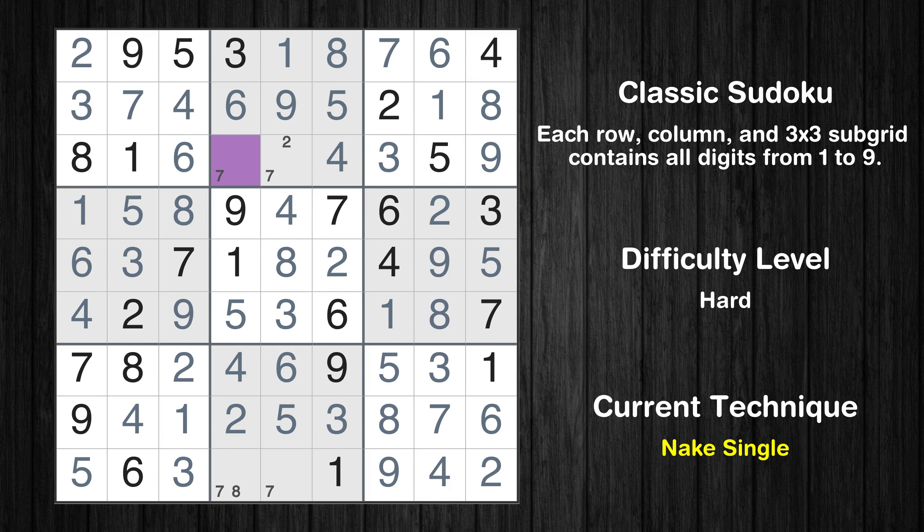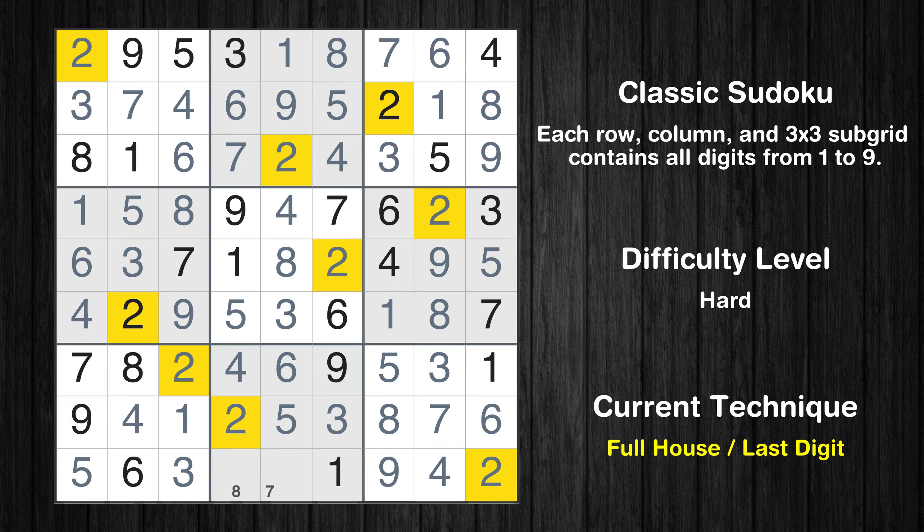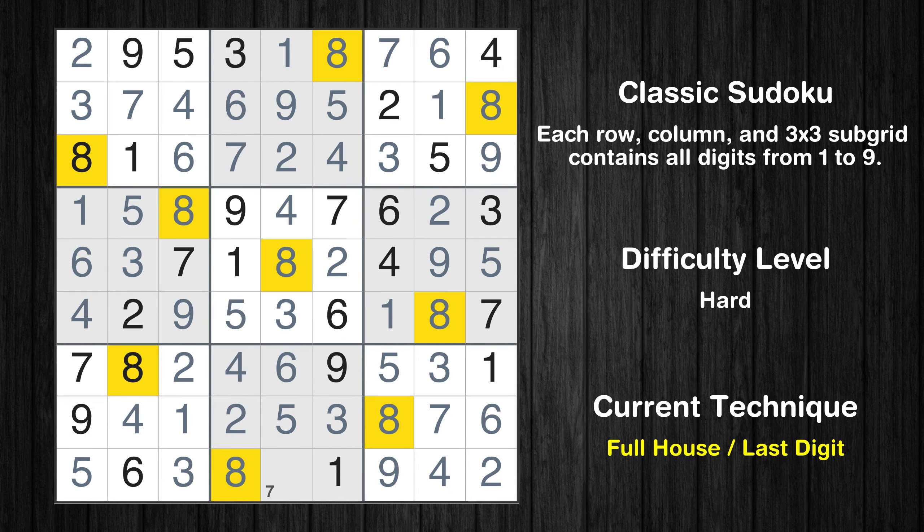Cell row 3, column 4 is a naked single. Only 2 is missing in the second box. Only 8 is missing in the fourth column. Only 7 is missing in the eighth box. This is the final result of the puzzle. Thanks for watching this video. Don't forget to hit the subscribe button so you never miss a video. Thanks again for tuning in, and happy puzzling!